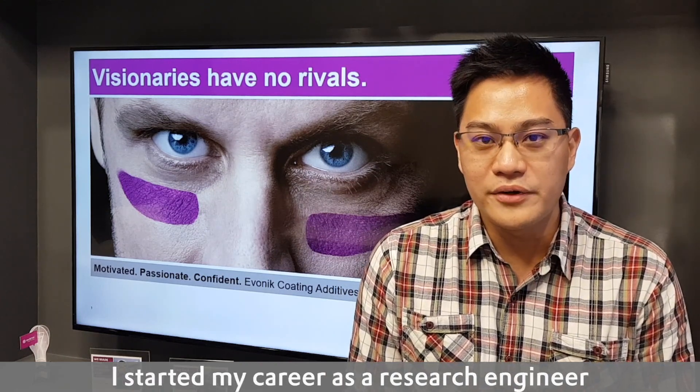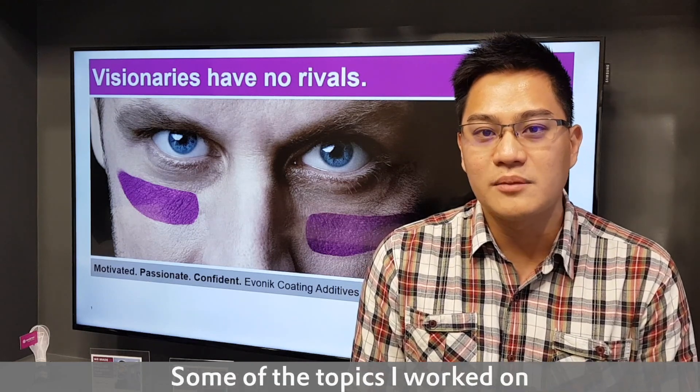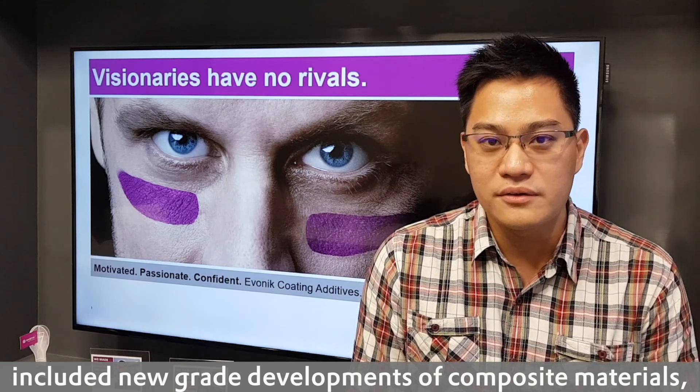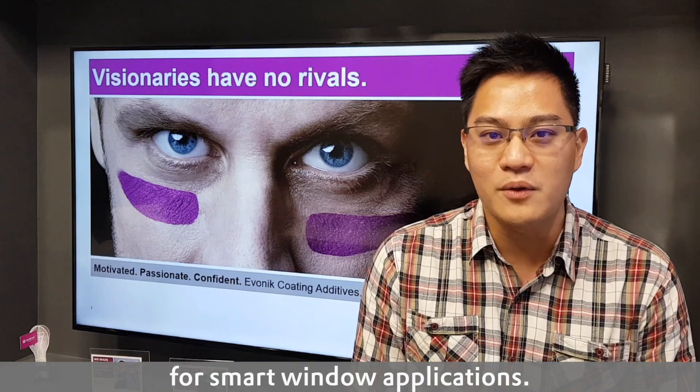I started my career as a research engineer in the polymer compounding industry. Some of the topics that I work on include the new-grade development of composite material, as well as researching on stimuli-responsive polymers for smart window application.